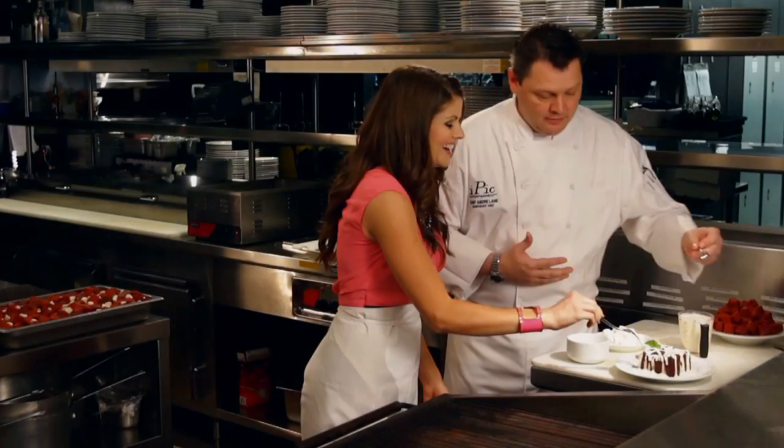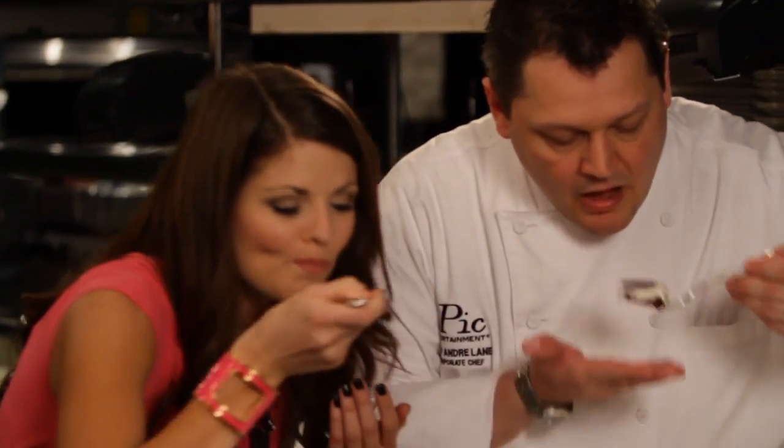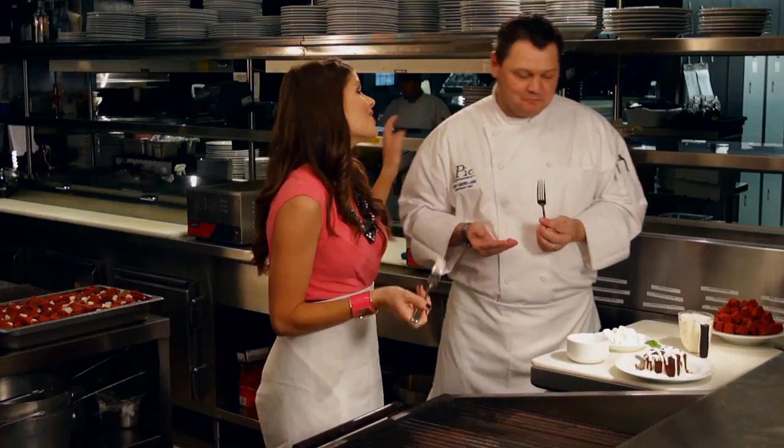We might have a small bite here. Oh my gosh. Oh. I think I'm in heaven. Thank you so much.